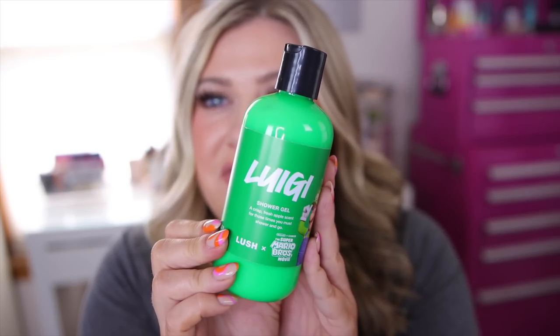They actually came out with a Super Mario Brothers collection and I thought it was so fun — I've never seen Lush do a collab before. I used to be like a really OG Lush girly back in the day. What I picked up from the collection was this Luigi shower gel. They had a Mario one as well which I think is a cola scent, but I like this one better. It's a fun bright green and it actually smells like green apple — it is so good.